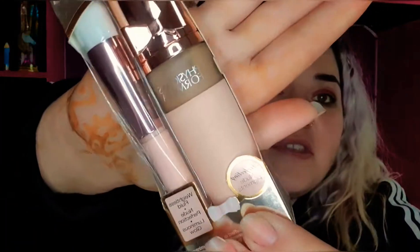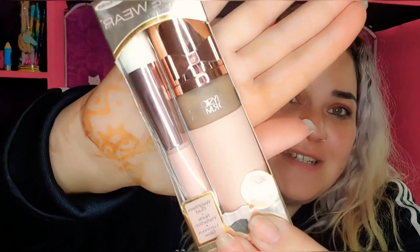Some of these things I don't even know, like this is a nude wear — I don't know if it's like a touch of glow foundation. I don't know this at all, but the packaging just looks so cute, so I got this one.